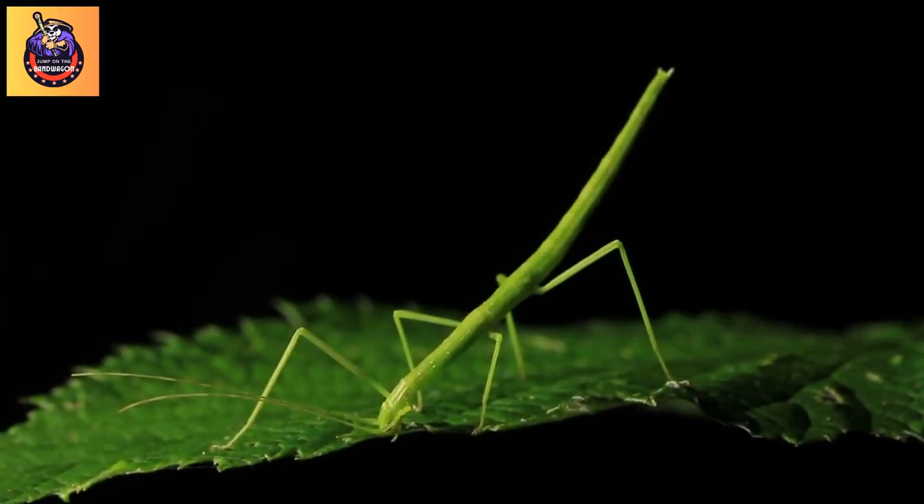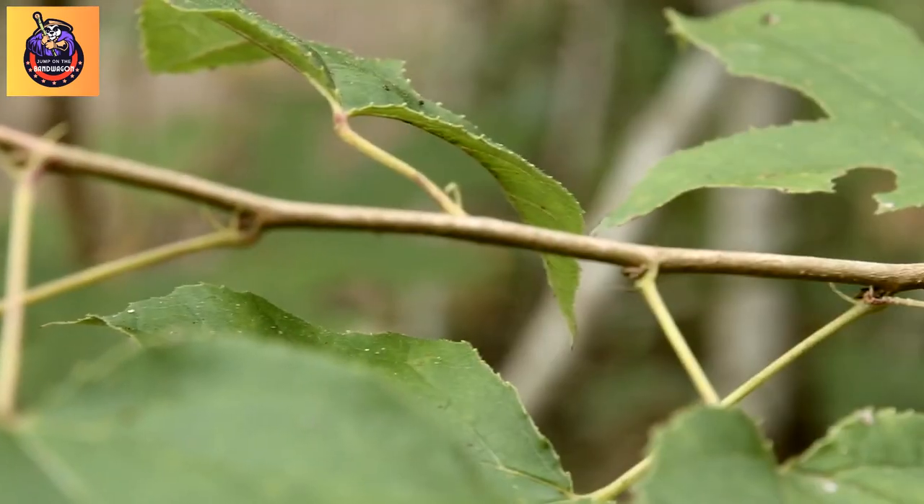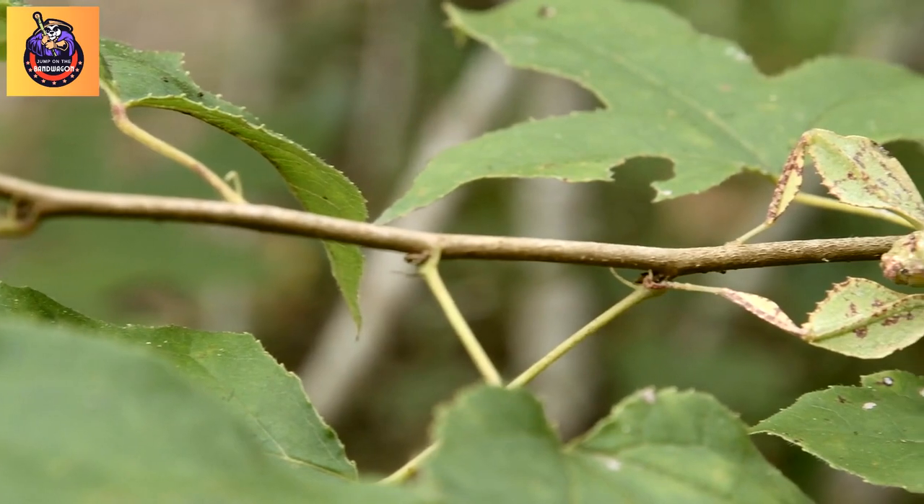Fact 3: Feeding habits. Stick insects are herbivores, feeding on leaves. Their diet often consists of the same plants they mimic for camouflage.